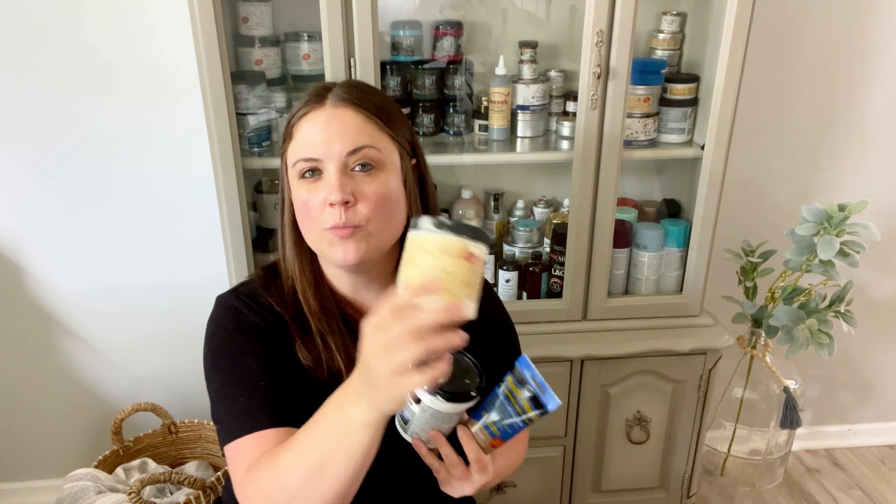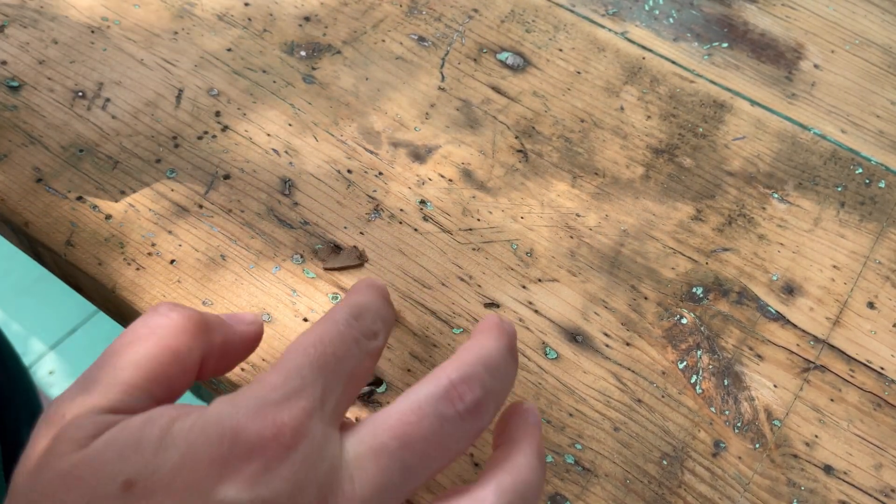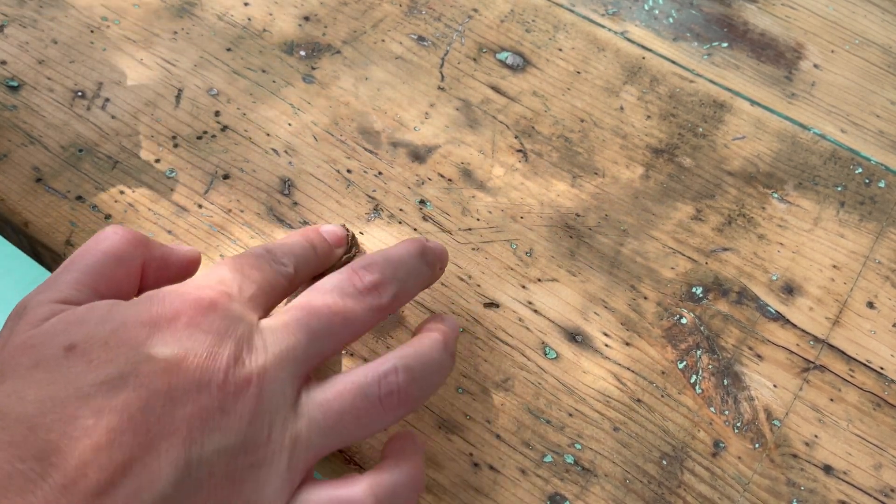Number six is wood filler. This is actually Dixie Belle's Mud, but it works the same way. I also like Dap's wood filler, Bondo, and Elmer's wood filler. What you're going to need wood filler for is if you have a scratch or a gouge — put a little bit on, wait for it to dry, and then sand the surface smooth. When working with old furniture, there are dings all the time. Another reason to use it is when you're drilling new hardware holes to update the hardware — you have to fill in the old holes. That's when wood filler really comes in handy.